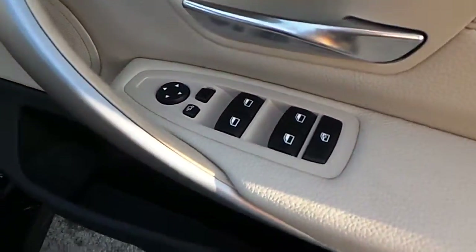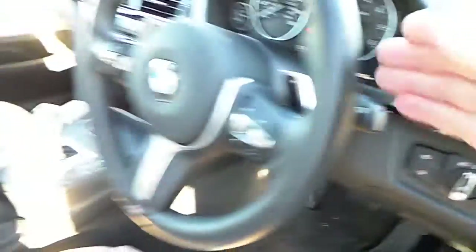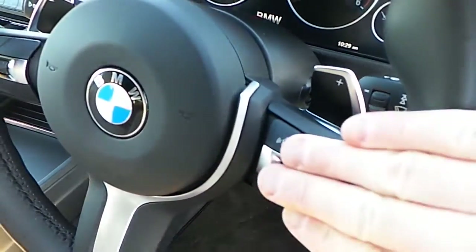Now let us take a look at the interior. You can see here electric windows, electric mirrors, folding exterior mirrors, and automatic headlights. We have an M Sport steering wheel which has paddle shift and multifunction.